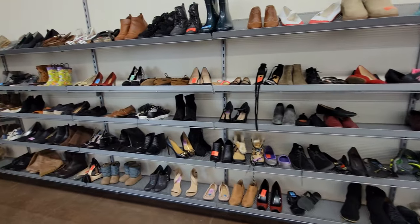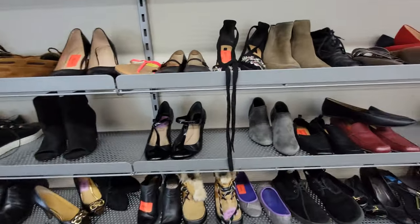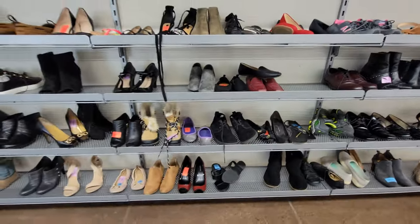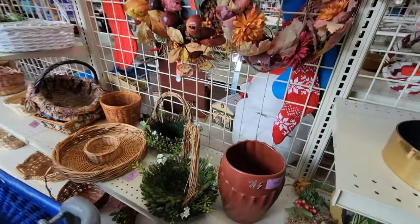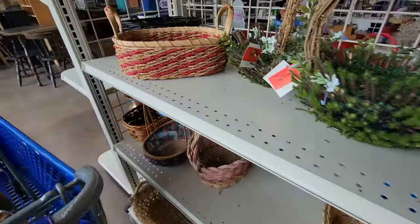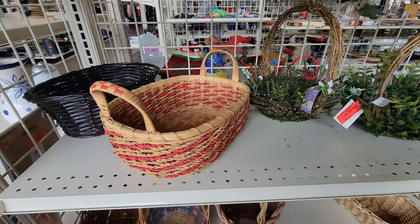The shoes back here look to be $4.49 — looks to be about the average. Home baskets for $4.49 and $3.99.